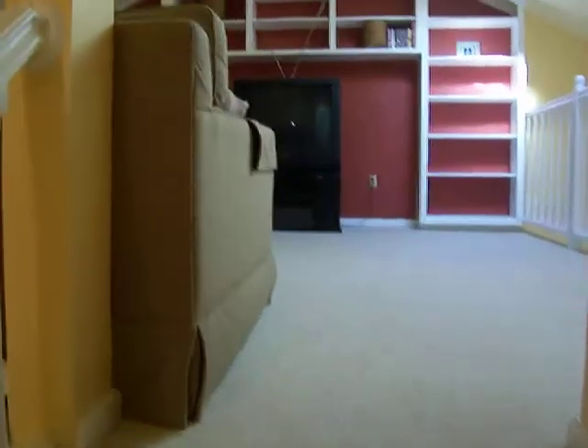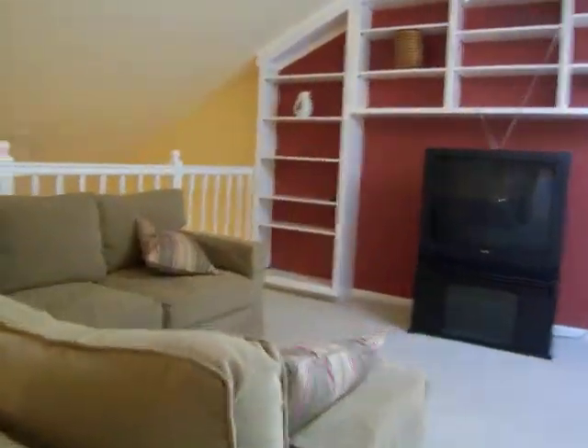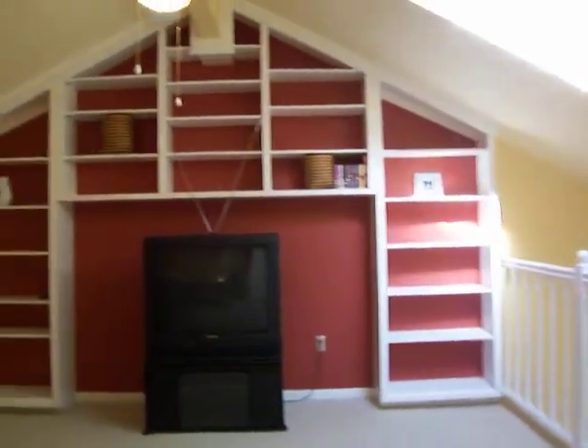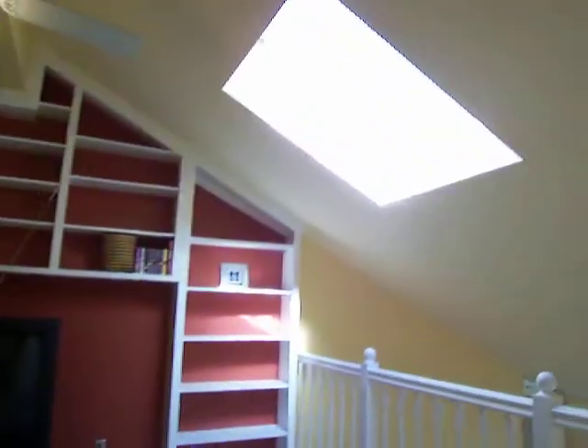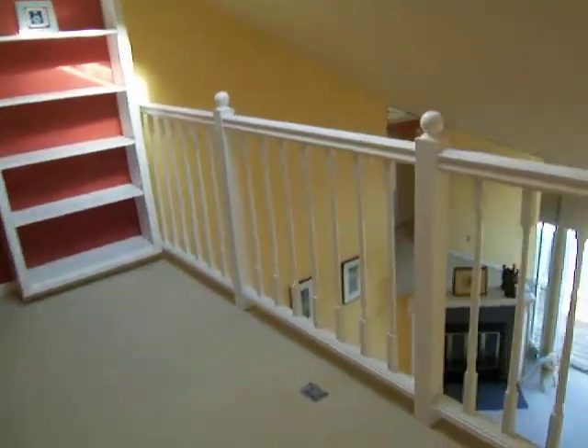Upstairs, we have a wonderful loft space. This space can be used as a TV room, an extra bedroom, or an extra office. You can see custom-built bookshelves, a skylight for great lighting, and a closet with extra storage space.